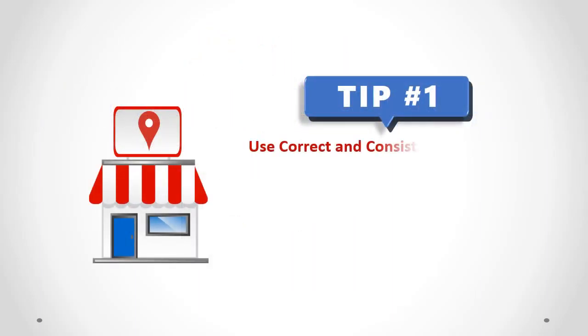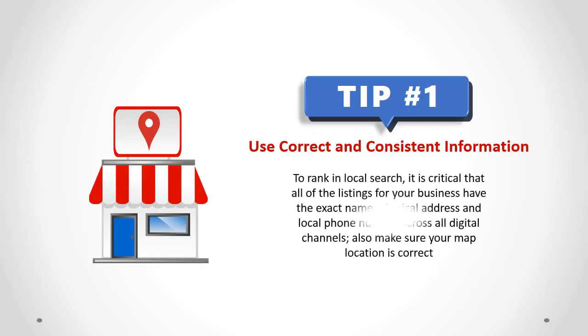Use Correct and Consistent Information. To rank in local search, it is critical that all of the listings for your business have the exact name, physical address, and local phone number across all digital channels. Also, make sure your map location is correct.